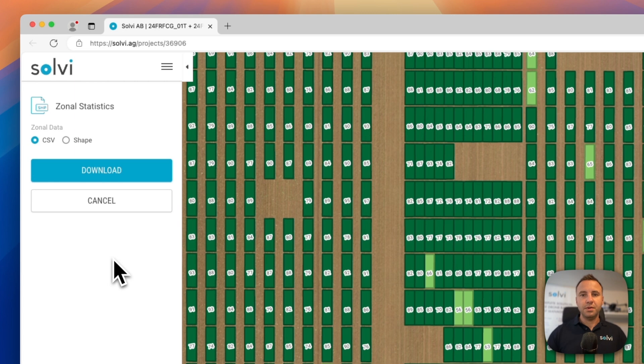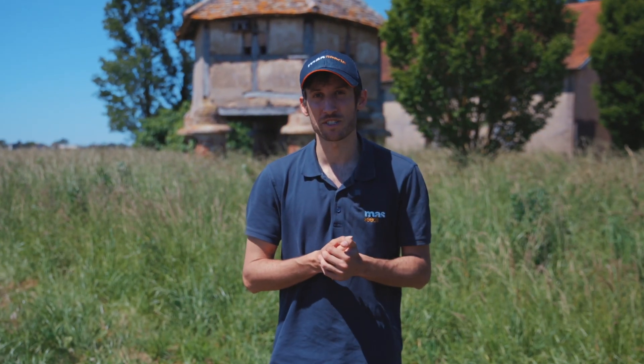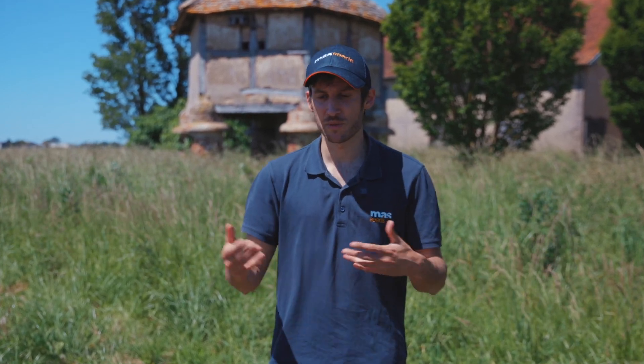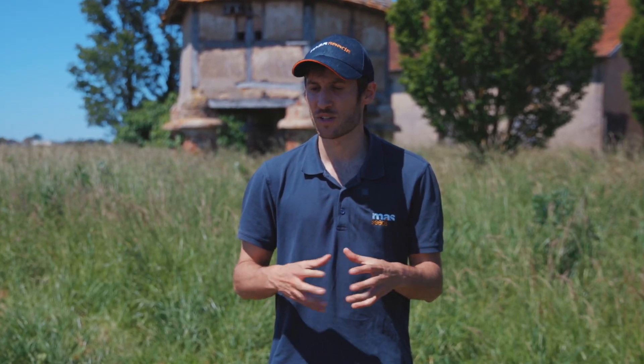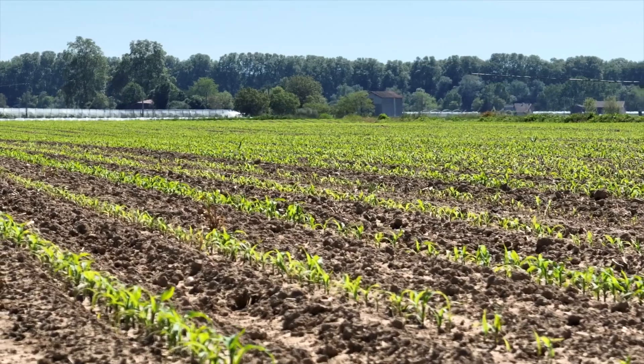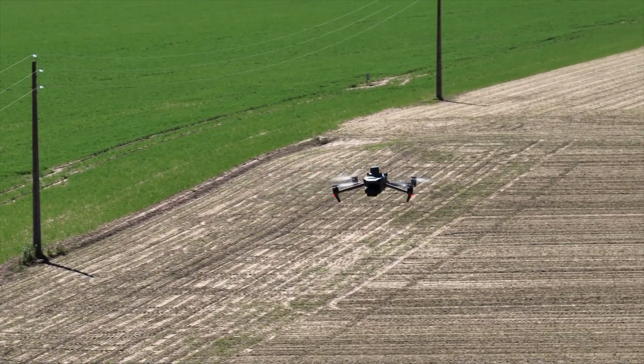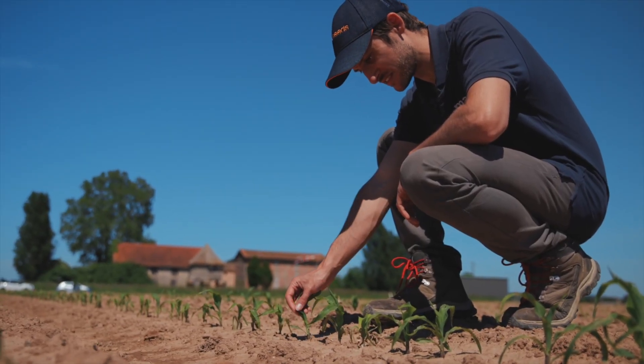There are many software solutions that exist to host and view these images, but at the moment we are using Solvee, which is a very good solution and has a very good tool for plant detection called Plant AI. We love that tool and that's why we work with Solvee. Thank you very much.